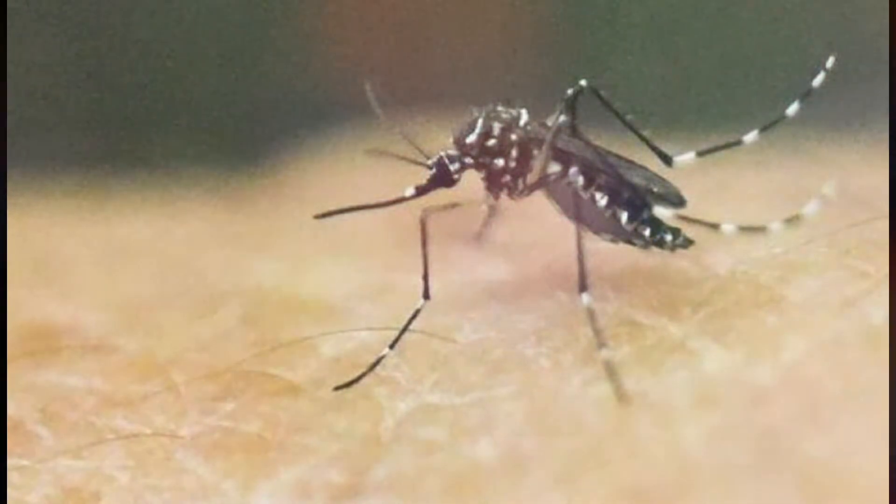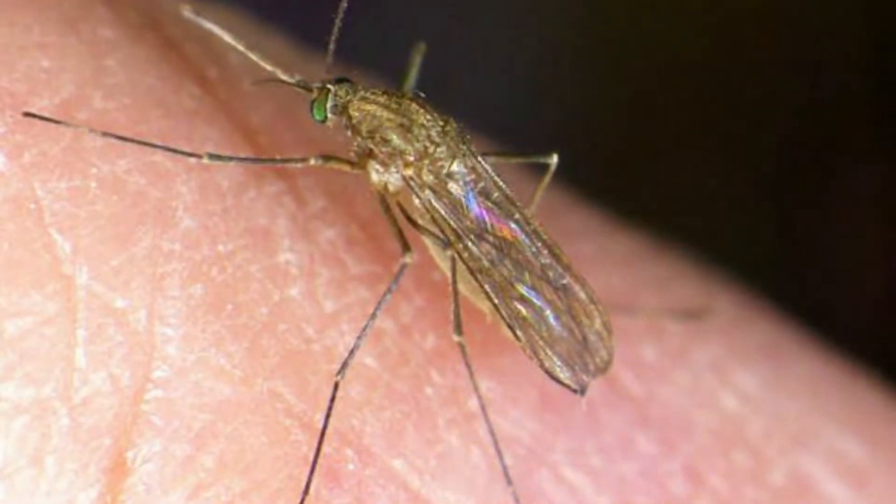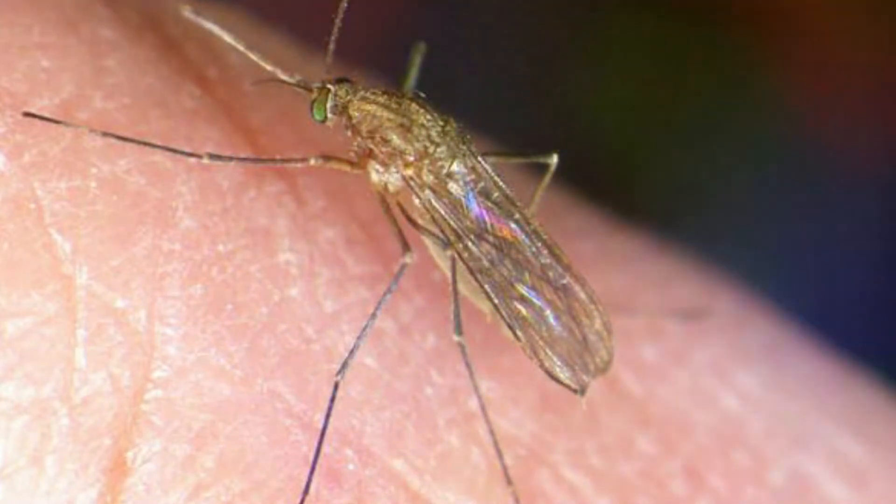It is noticed that Colorado is the third most infected state in the United States. Scientists have found that at least 40 mosquito species can transmit the West Nile virus.